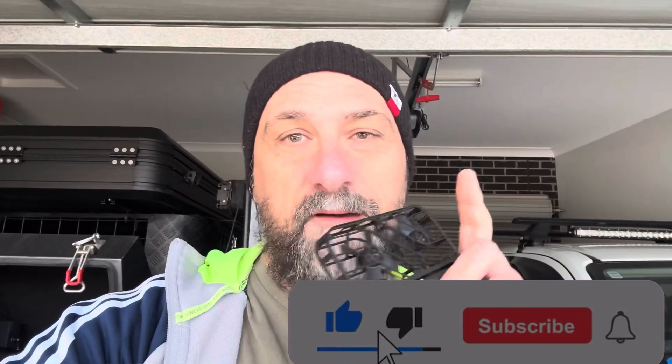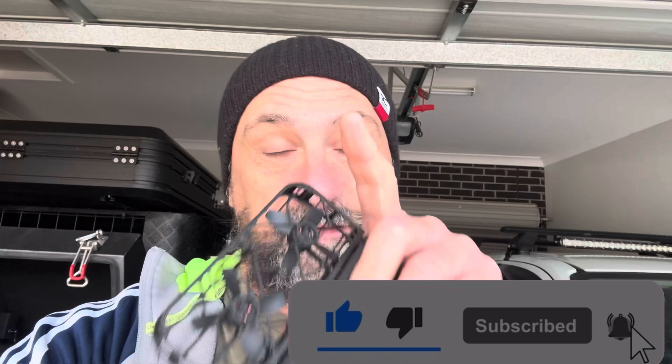If you like these type of videos guys, please subscribe. Watch out because I've got the Nemo coming, the Neo coming, and the Pro Max as well.